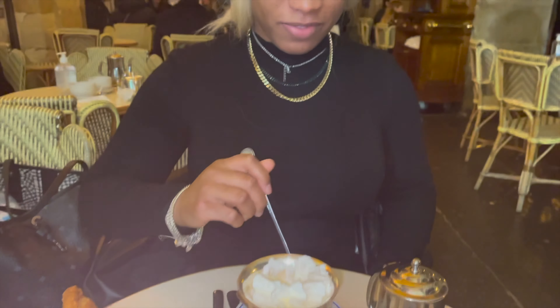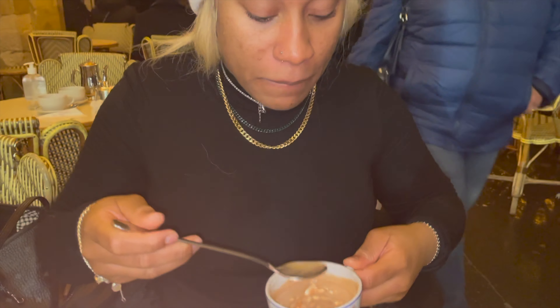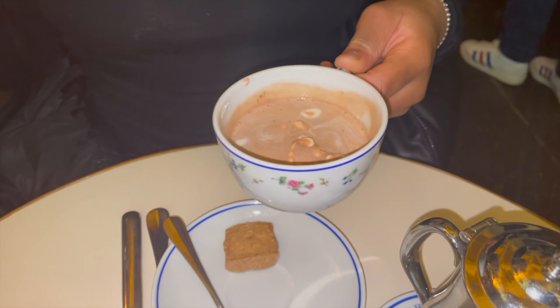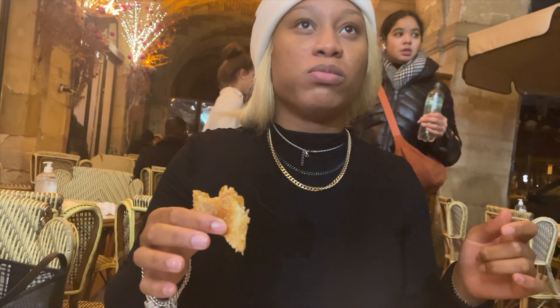I also ordered an apple cake — an apple pie. I thought I was going to get like a little slice of apple pie. No, guys — they brought me this big old thing. I love it! We're going to try it now. Mix it, mix it. Mmm, so sweet. The hot chocolate is really good. The apple pie is good but it's cold — I like my apple pie hot, but it's still good.